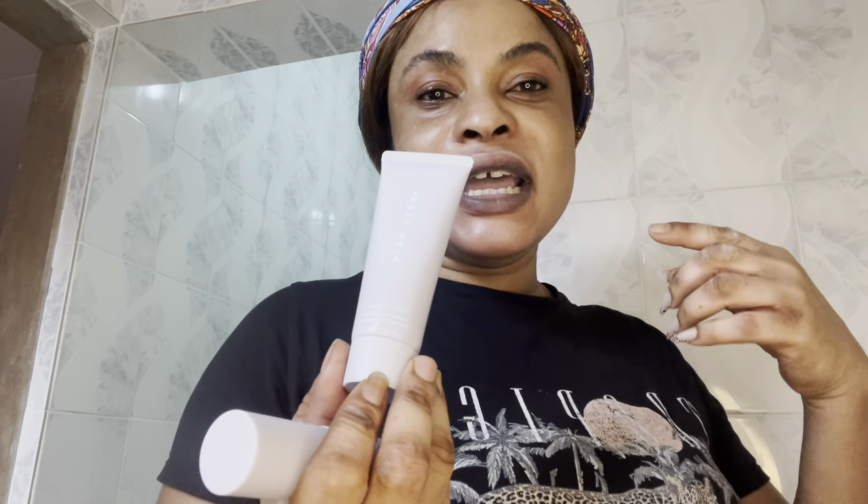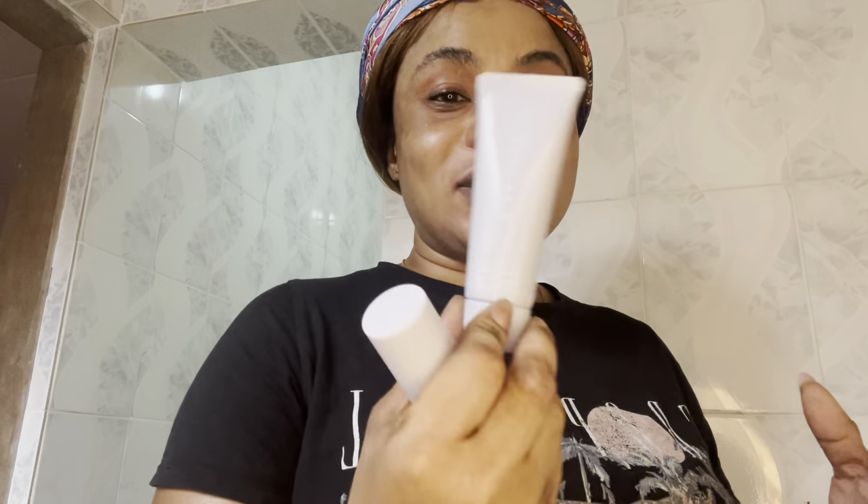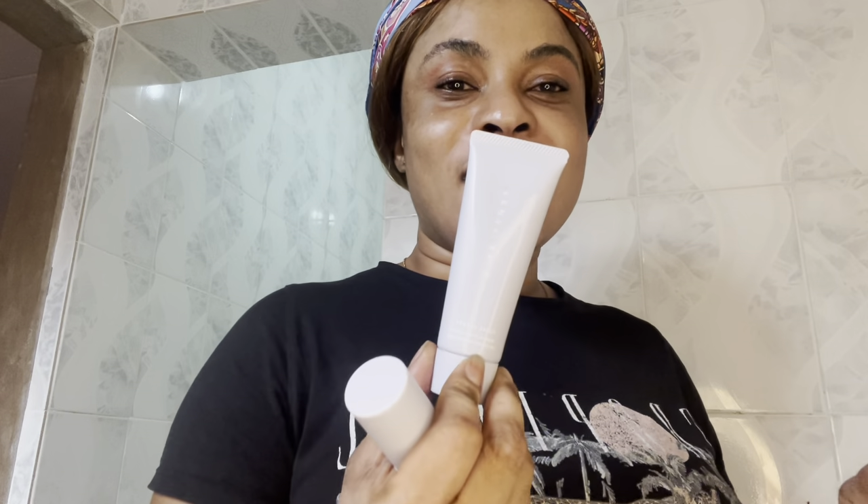Then I have the Total Cleanser. It cleans and gets rid of any impurities. It's good for oily skin and it won't strip or dry your skin out. You can use it day and night to remove makeup, dirt, impurities, and so on. Honestly, this is a magical product — the best invention I think any skincare company could have come up with.